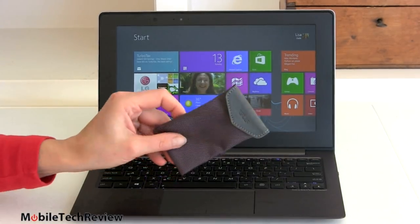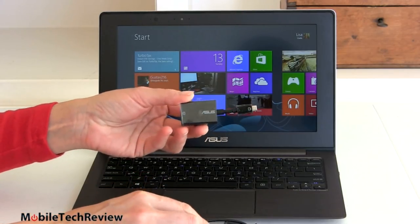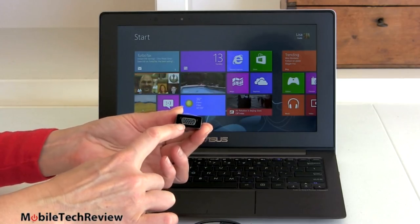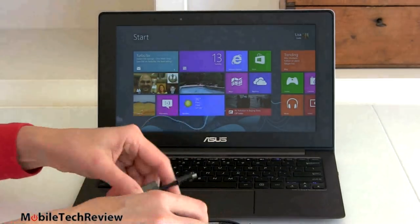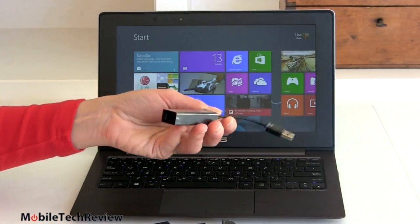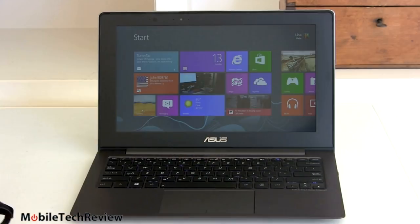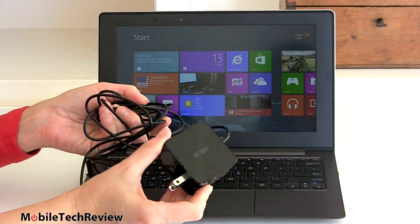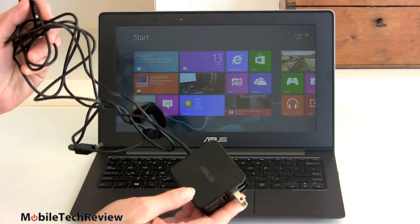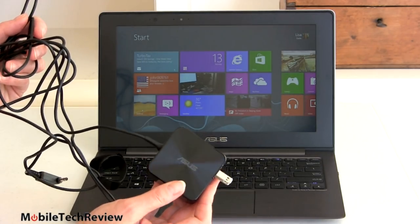As with past ZenBooks, Asus includes a ballistic nylon pouch that holds two adapters. This is your VGA adapter that plugs into the Mini VGA port, giving you standard VGA output for legacy monitors and projectors. You also get 10/100 USB Ethernet in the box — plug it into your USB port and it gives you RJ45 Ethernet. And the power adapter is the usual compact wall wart with a long, skinny cord, so it's pretty portable compared to a lot of other adapters.